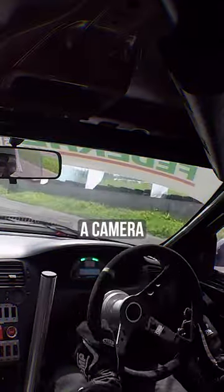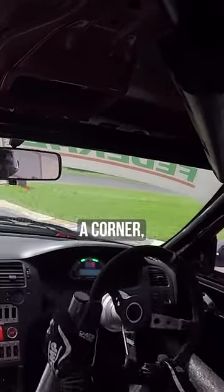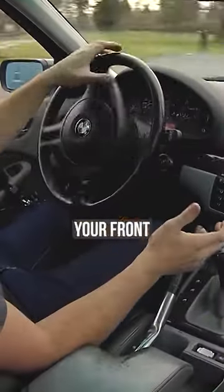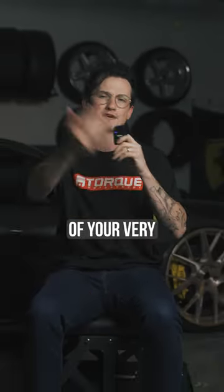And finally, another great tip that most people have a tendency to forget is slap a camera inside your car and watch your hand movement. When you're going through a corner, you wanna be really light with your steering input. You wanna grab it at the right time so that the angle for your front wheels is facing the right direction. And that's a really great tip to get better at hand movements inside the steering wheel of your very first drift car.